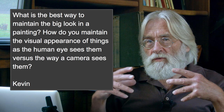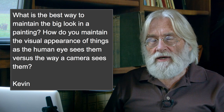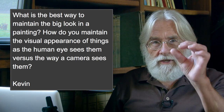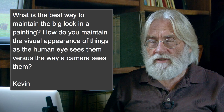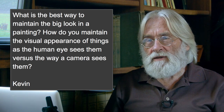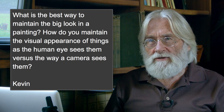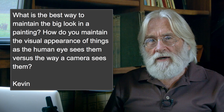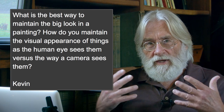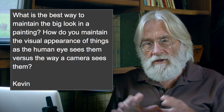Cameras see things in whatever way you set the camera to see them. And arguably you could say that about the human eye as well — the eye can be set in different ways. You can hyper zoom in on whatever you're looking at; look at something really hard and you'll see everything go fuzzy just like a camera. What most painting historically has been — virtually a hundred percent of painting in the Western world — is what I call a unified field of vision, where it's simultaneous focus and you get a unified field.